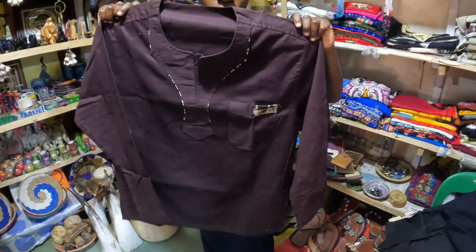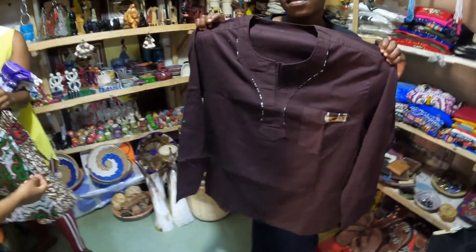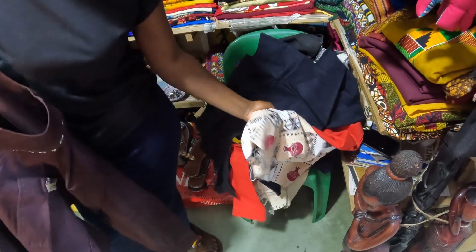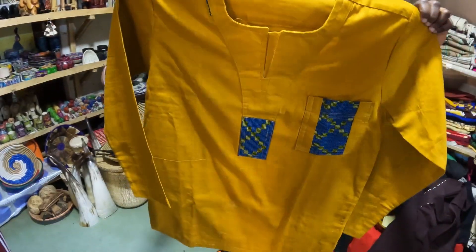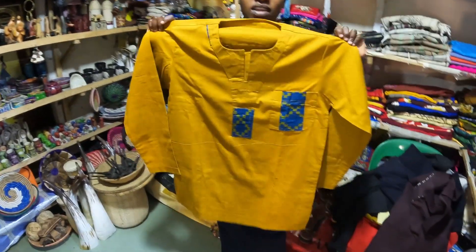I want to know how much these long sleeves are. This one is 35,000. This one is 35,000. 35 and 60 — this is 60,000. How is this color? You want this one? 50?